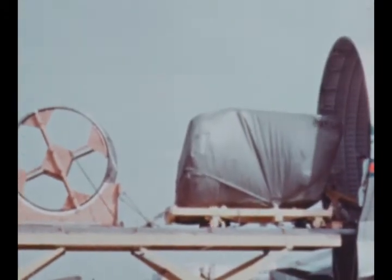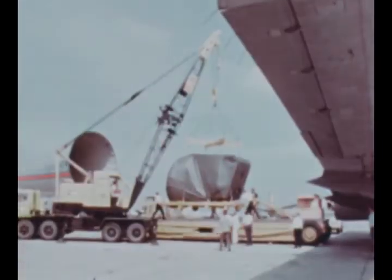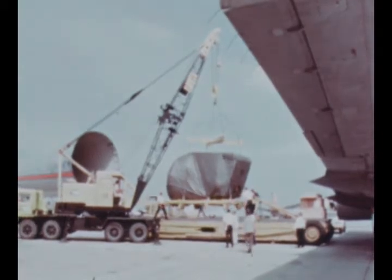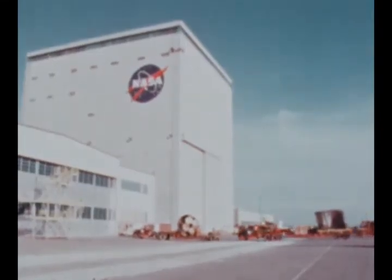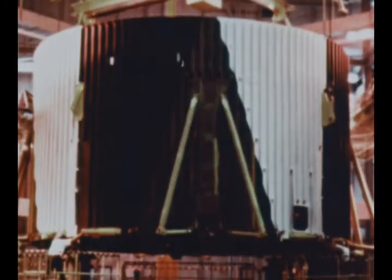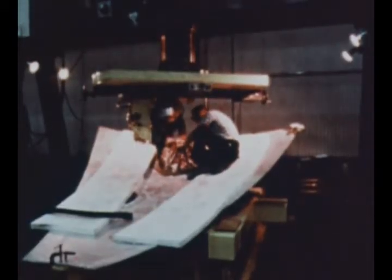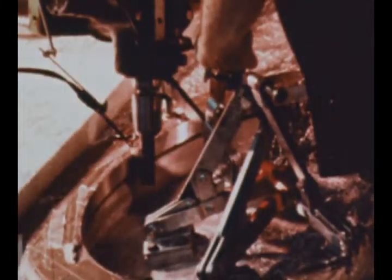The first four flight-rated engines for S1C-3, the third flight stage, arrived at Michoud from Rocketdyne during the quarter and are undergoing checkout; the fifth engine is due in December. Vertical assembly of S1C-3 began on October 22nd with the installation of the thrust structure in the VAB. Major component assembly continued on S1C-4, with the upper fuel bulkhead reworked due to hurricane damage. Production of bulkheads for S1C-5 began at Michoud in October with the milling of fittings in gore apexes and bases.